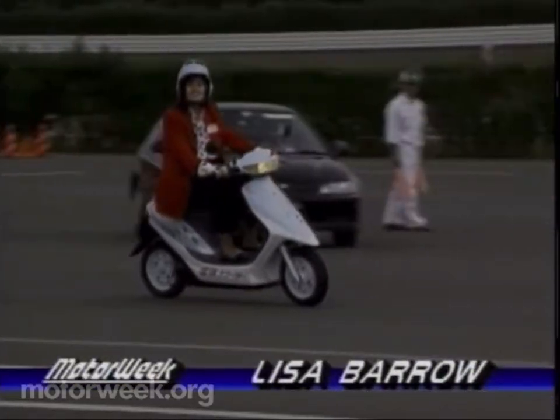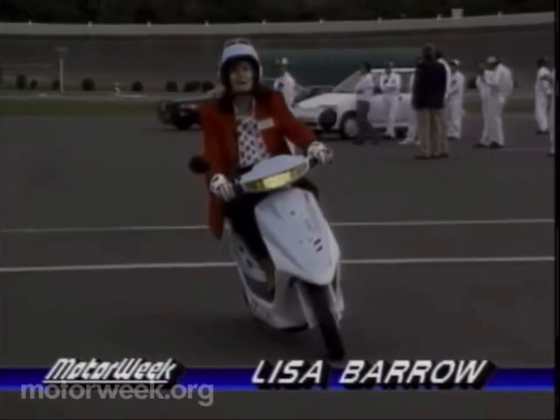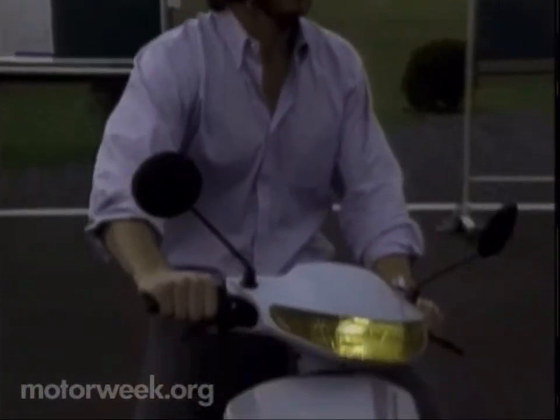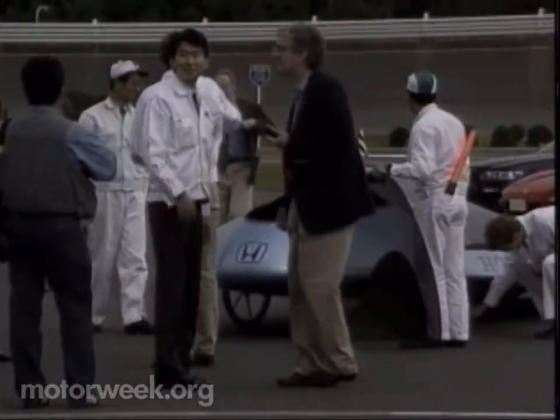This is an electric scooter that uses nickel-cadmium batteries, and according to the engineers at Honda, it has a top speed of 38 miles an hour and a range of 39 miles. The scooter is designed for short errands around town, but rest assured, there are other alternative-powered vehicles in the works, too.